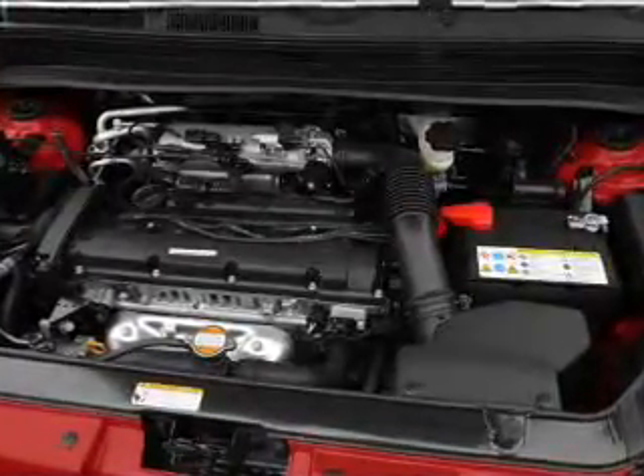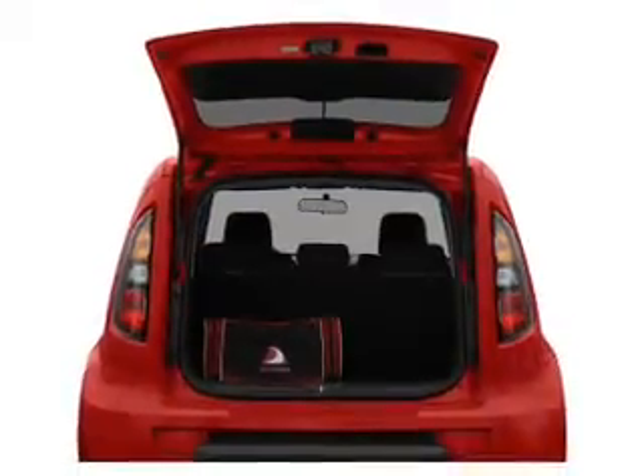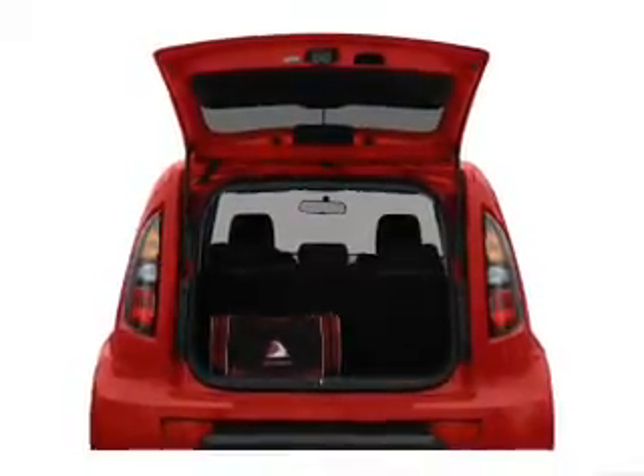Premium wheels give a more luxurious look. Anti-lock brakes help you bring your vehicle to a safe stop. There's nothing like a sunroof on a nice day.